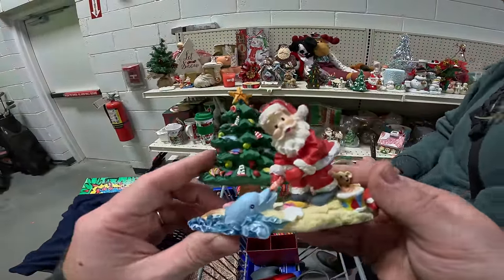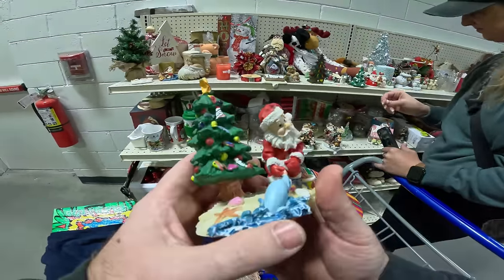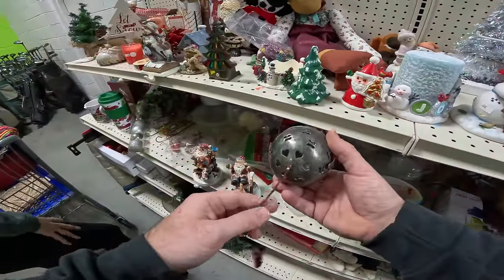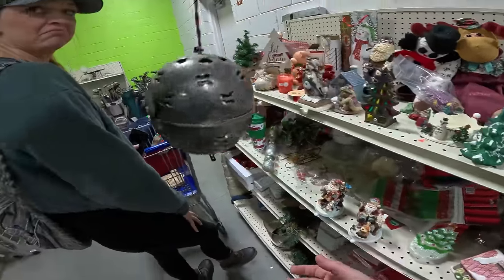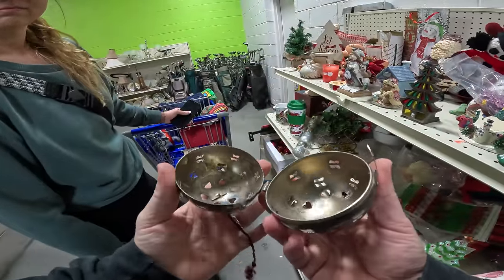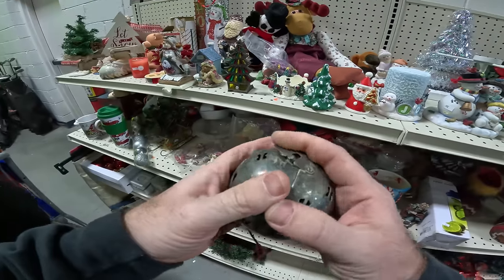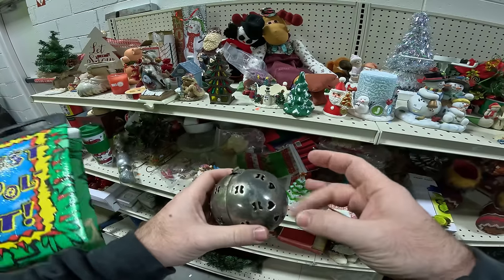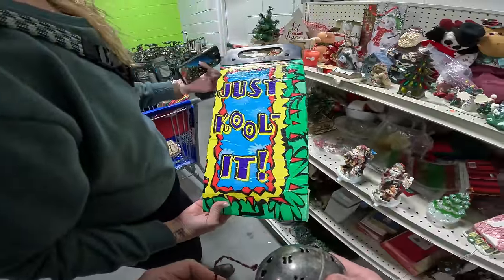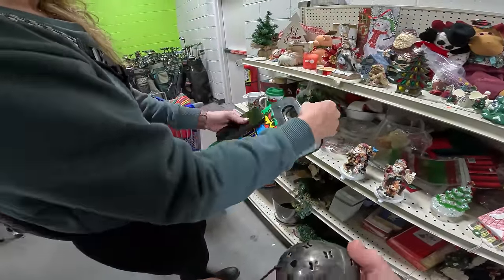Oh my goodness, that's cute — Seaside Santa, Tampa Florida. Is that what they do in Tampa Florida? What is this? It's made in India. I can't find this anywhere.